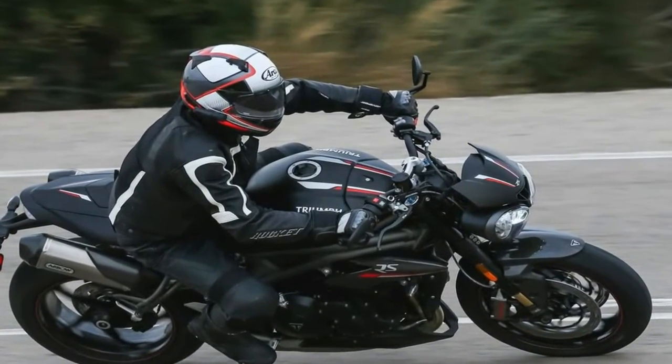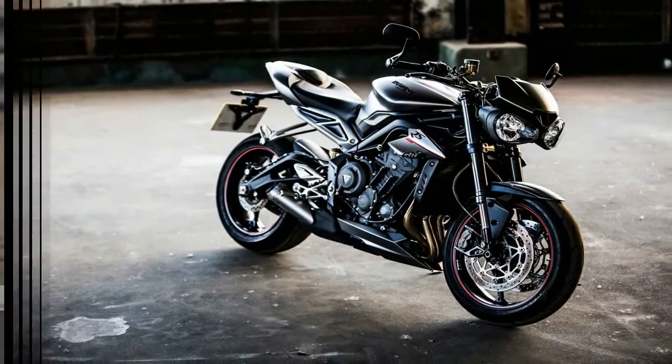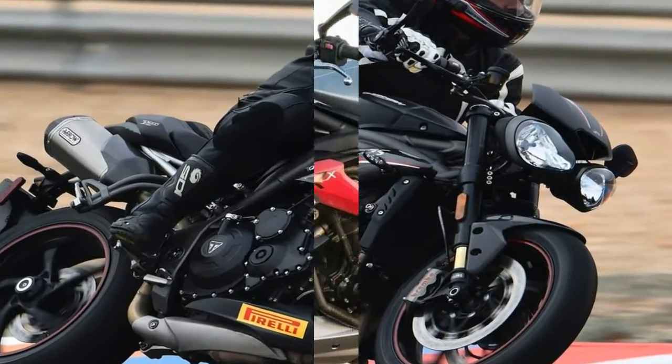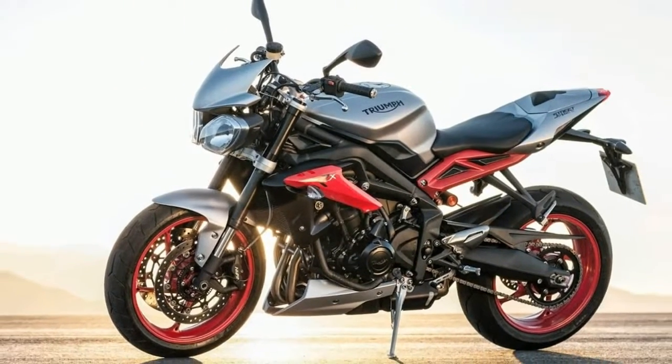that Triumph has named this 2018 Speed Triple 1050 RS the greatest Speed Triple ever made. A trip to Almeria, Spain, was in order to see if the most powerful, responsive, and best sounding Speed Triple ever lived up to such claims.